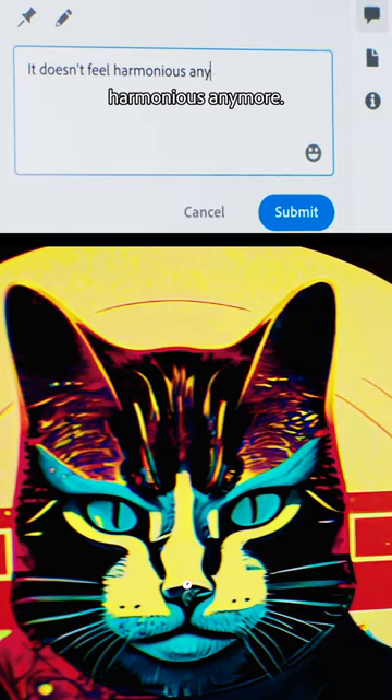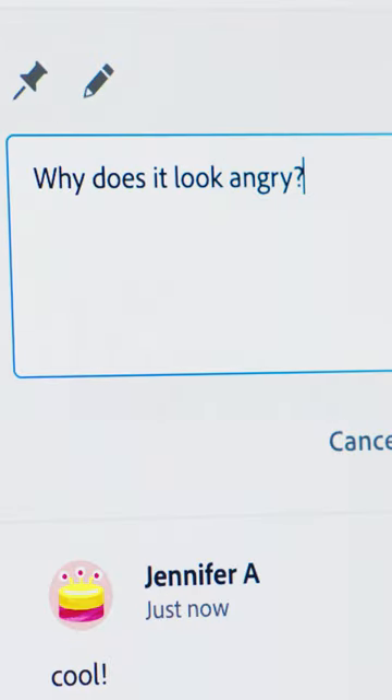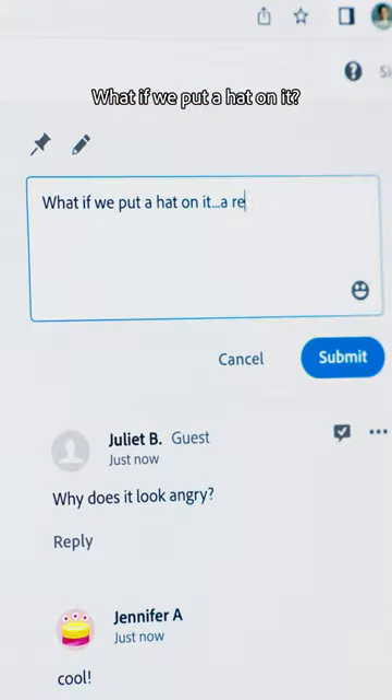It doesn't feel harmonious anymore. Sometimes I'll leave feedback just because it's so convenient. What if we put a hat on it? A red beret?